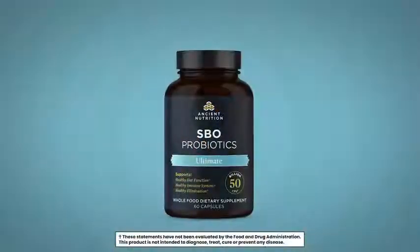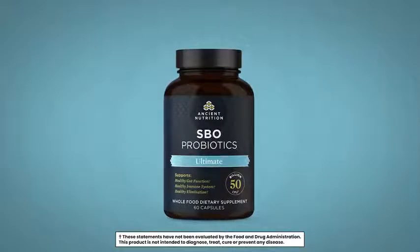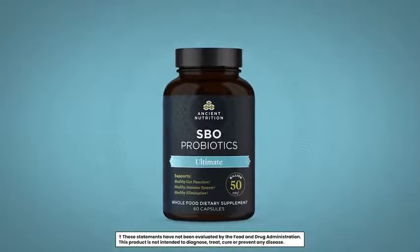If somebody's really looking for an ultimate and a higher dose of probiotics, this is the supplement they want to take. Espio probiotics — what makes them so unique is they survive. They have survivability.